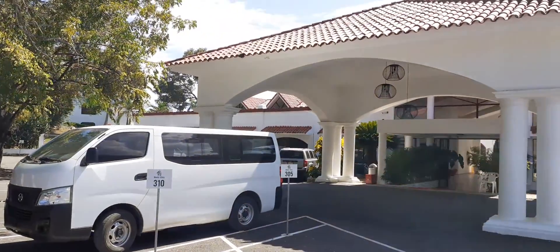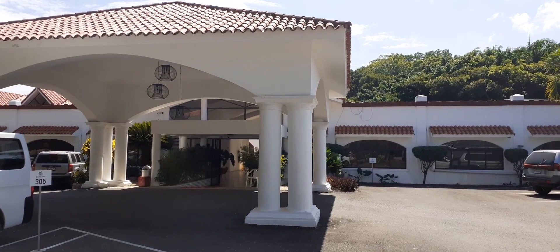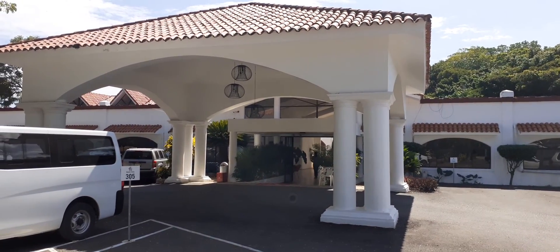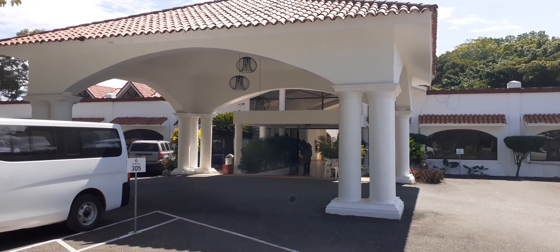Hey everyone, Mr. T here. I'm at Monta Vista — it used to be called Las Canyas — and I'm just going to take you inside because there's a lot of cool things you can do on the weekends and in terms of even booking in for accommodation here. So let's have a walk in there.